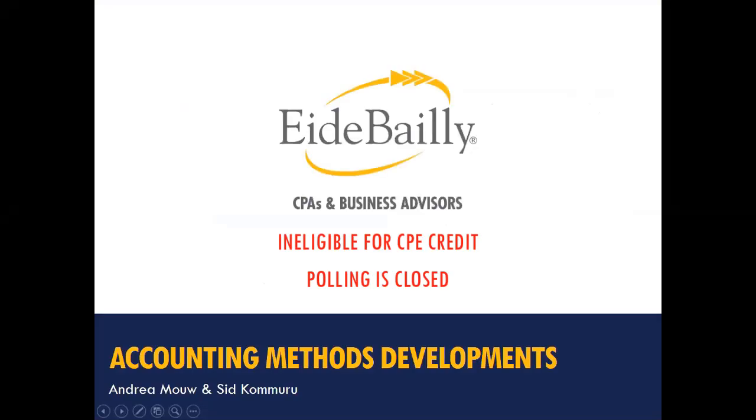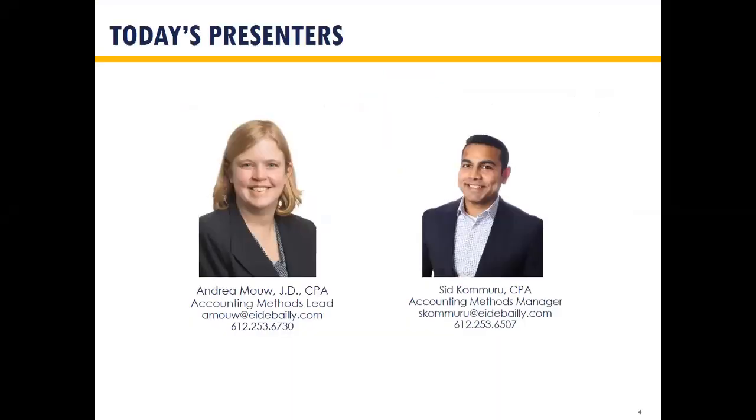My name is Andrea Mau, and I am a partner in our accounting methods practice here at Ide Bailey. I'm here today with Sid Komaru, a manager in my group, and we're going to talk about some of the accounting method developments and hot topics going on right now that we are working on.